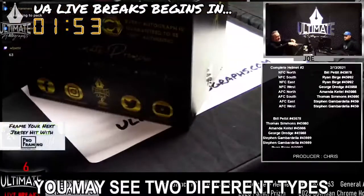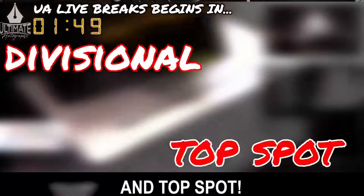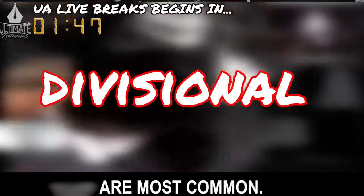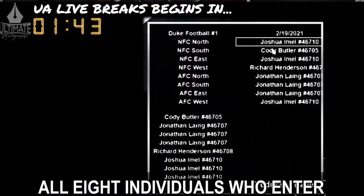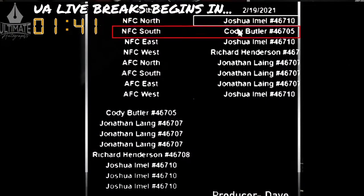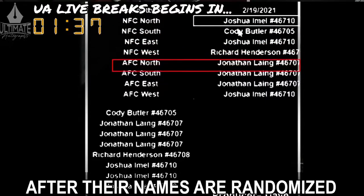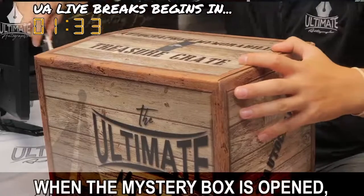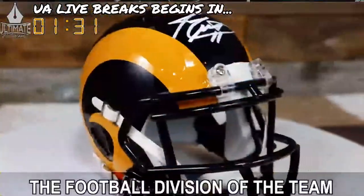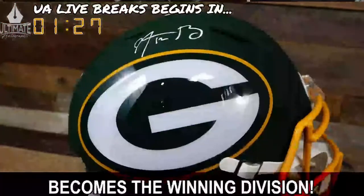Throughout the show, you may see two different types of breaks: divisional and top spot. Divisional breaks are most common. In this format, all eight individuals who enter a football-themed break will be positioned next to one of eight football divisions after their names are randomized using the show's dice roll number. When the mystery box is opened, the football division of the team represented in that mystery box becomes the winning division.